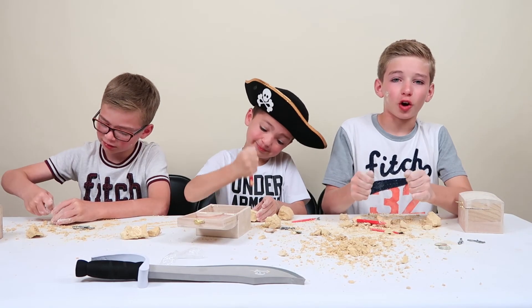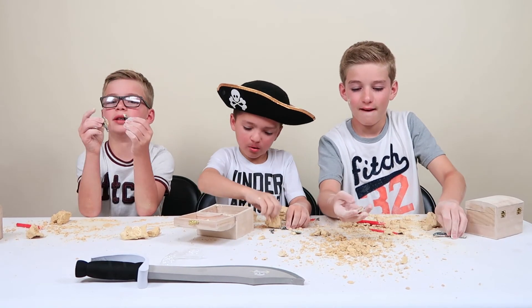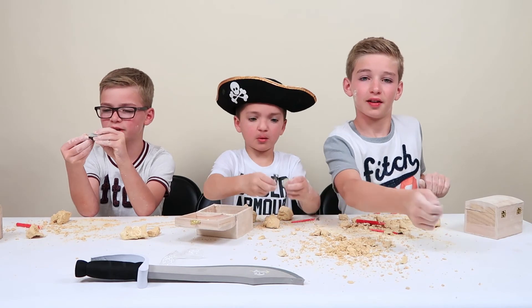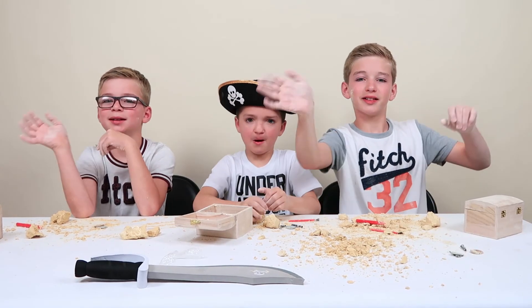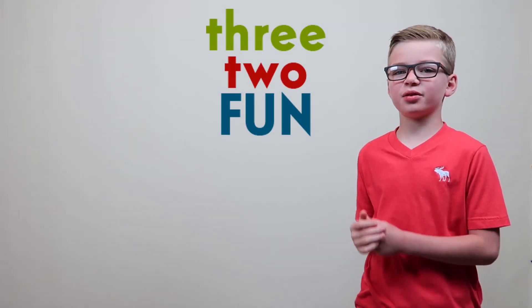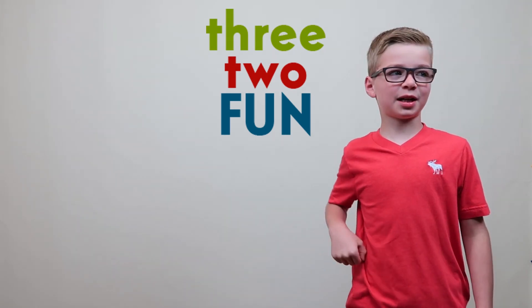Five months later, we found all of our treasure. There's a coin, then another coin — there's a coin. See you next time! Bye! Thank you so much for watching. If you like this video, smash like and subscribe down below. See you next time. Bye!